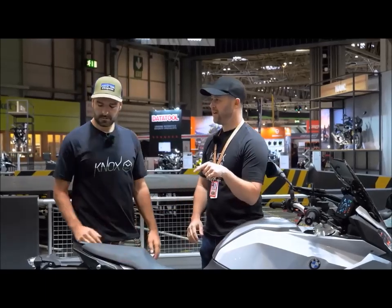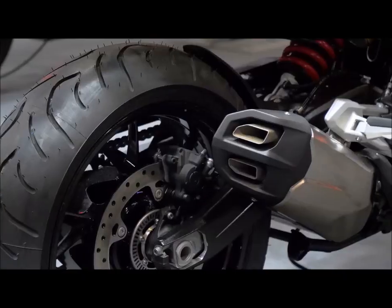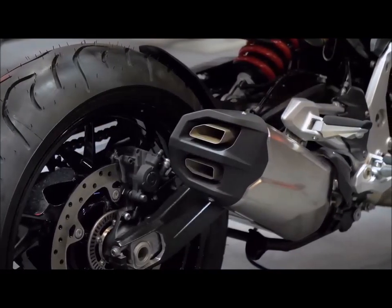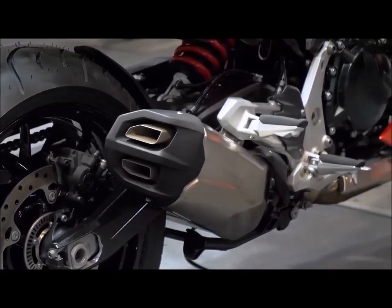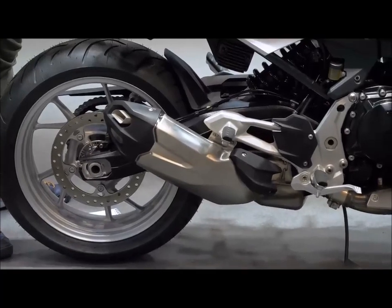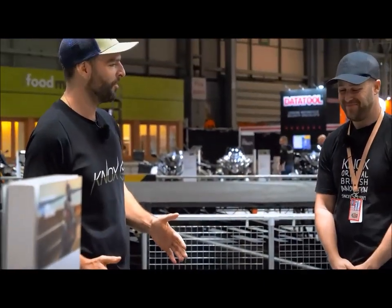The other thing they do quite nicely on this bike, and we didn't mention it in the F900R, is that they do a really nice exhaust. It's quite a nice slash-cut exhaust. It's not enormous — I don't think honestly, even if I could contort myself, we could live in that one. It just isn't quite big enough.